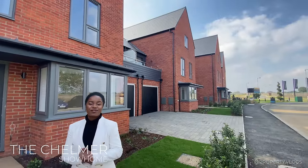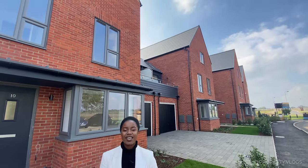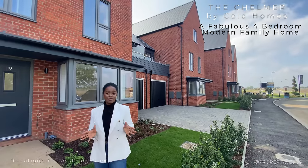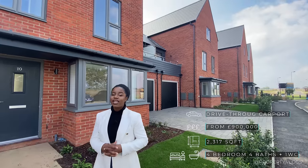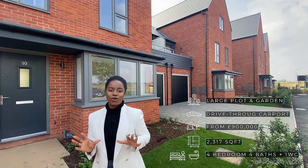Welcome to another installment of Property Vlogs. Today, I'm so excited to show you this beautiful four-bedroom property behind me. Beautiful red brick with contemporary details, lots of amazing fittings for us to tour. The specs on this property: it's a four-bedroom property, 2,300 square feet, and it's on sale for around £900,000. If that sounds interesting to you, stay tuned and we'll tour the whole thing together.